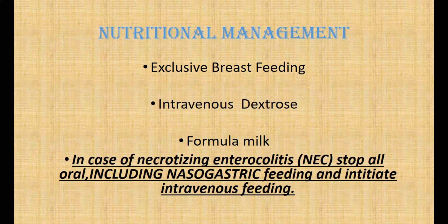In case of necrotizing enterocolitis, stop all oral feeding, including nasogastric feeding, and initiate intravenous feeding.